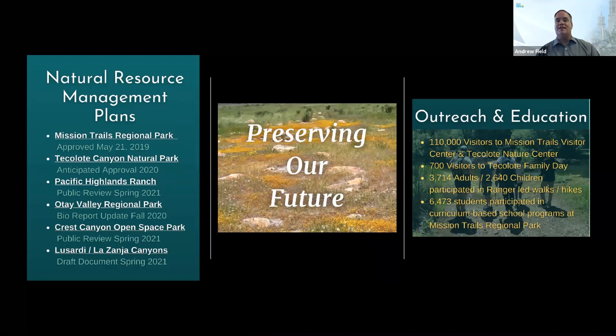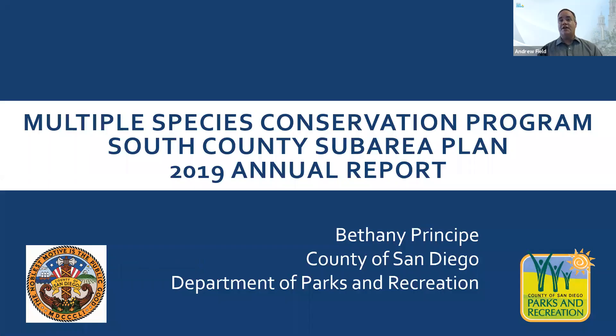So let's go ahead and get started with our presentations today. We have a very full agenda and we're excited to share all of this with you. Our very first presenter is Beth Principe with the County Parks Department. Beth, why don't you go ahead and take it away?